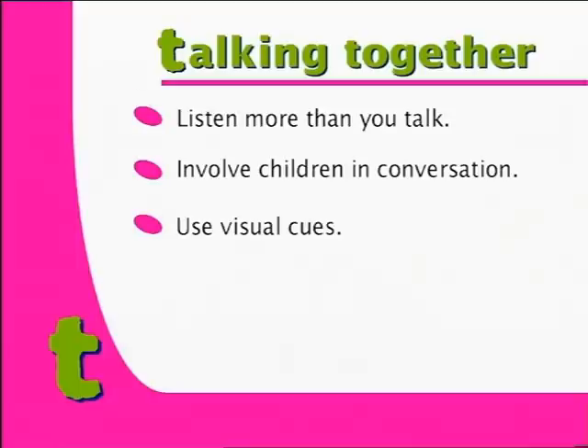Use visual cues. Objects, pictures and gestures can all be used to support what you're saying, and encourage the children to do the same.